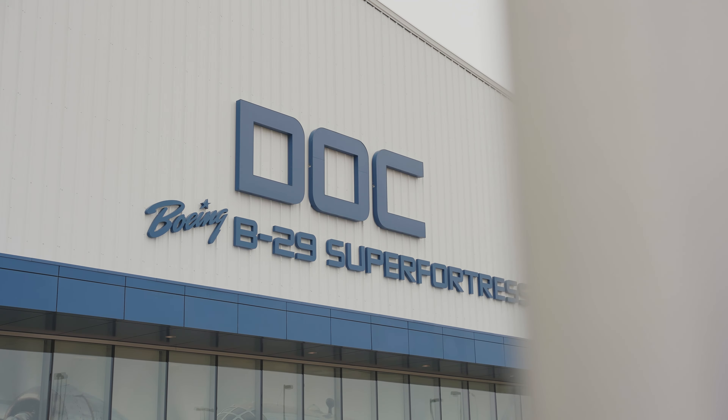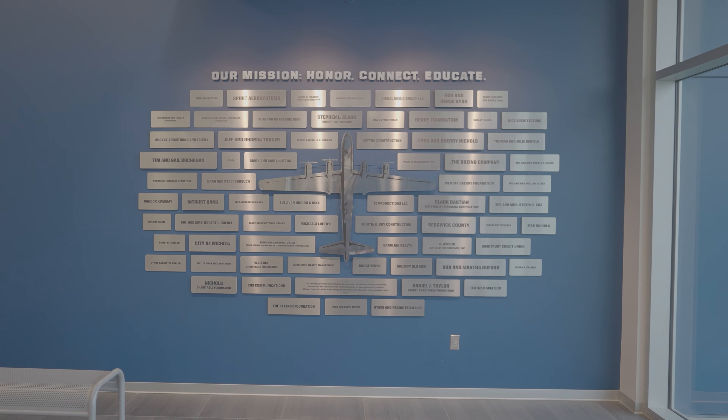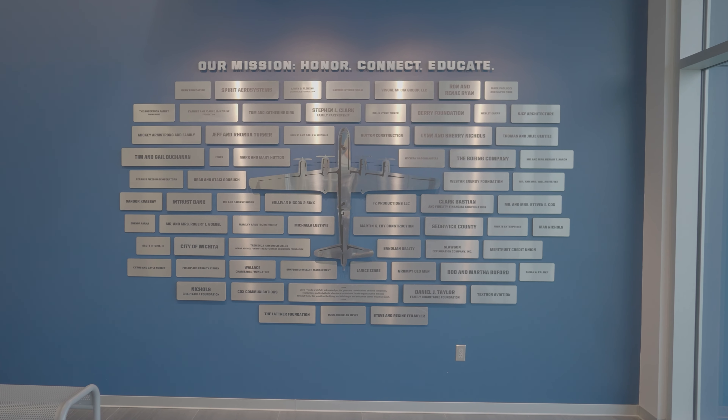Here we are right now in front of this magnificent airplane, Doc, and it's my great pleasure to be here with Josh Wells, the executive director for B-29 Doc. Their mission is to let people see this airplane — they go all over the country and put about 100 to 120 hours on the airplane every year, bringing it to cities across the country for an up-close and personal experience with a B-29. Josh, it must have taken a huge amount of effort to get this airplane into flyable, airworthy condition. Can you tell us a little bit about how you got there?